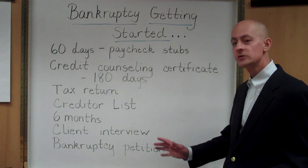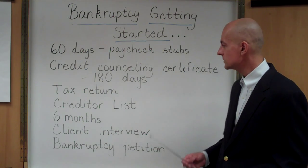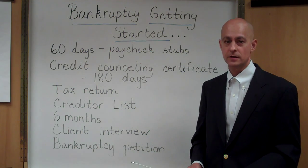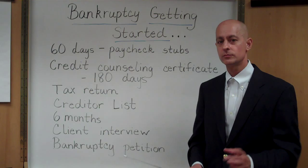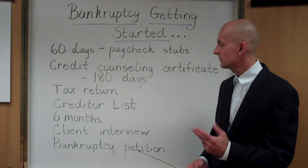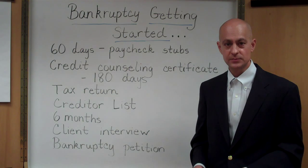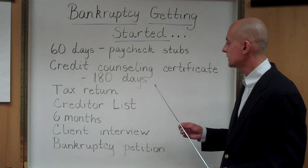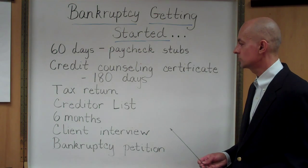You've just wasted a bunch of money for nothing. There are many companies that offer that service, and they're relatively inexpensive. I don't recommend any particular company — there are a few I've found that are less expensive than others and they all do the same job. But the point is that you have to complete that counseling certificate.